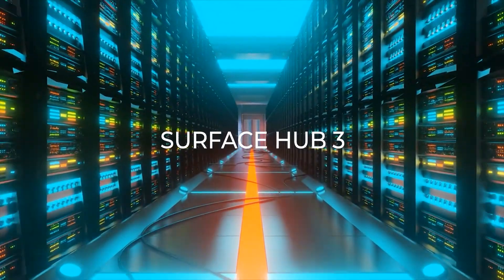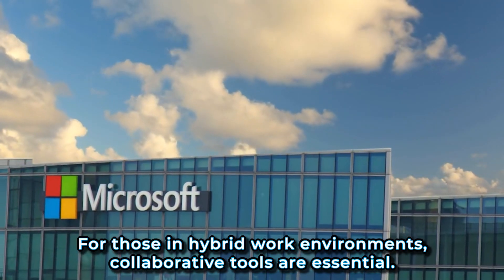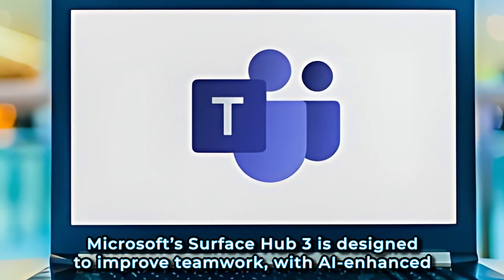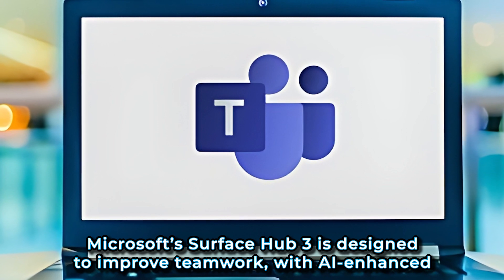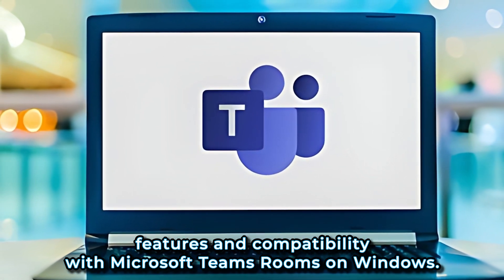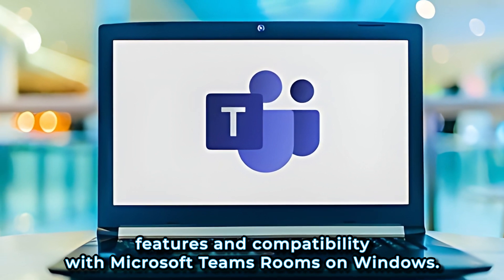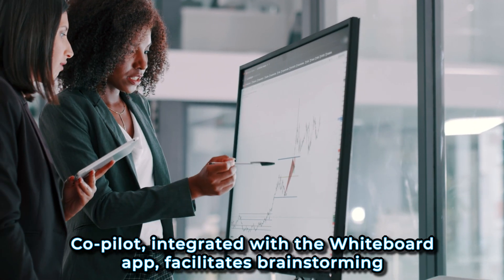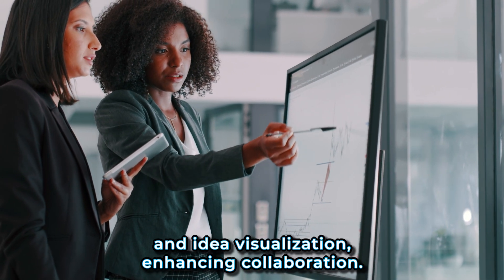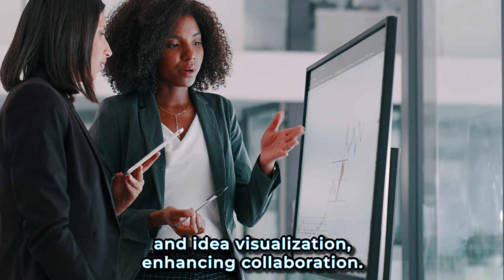For those in hybrid work environments, collaborative tools are essential. Microsoft's Surface Hub 3 is designed to improve teamwork, with AI-enhanced features and compatibility with Microsoft Teams Rooms on Windows. Co-Pilot, integrated with the Whiteboard app, facilitates brainstorming and idea visualization, enhancing collaboration.